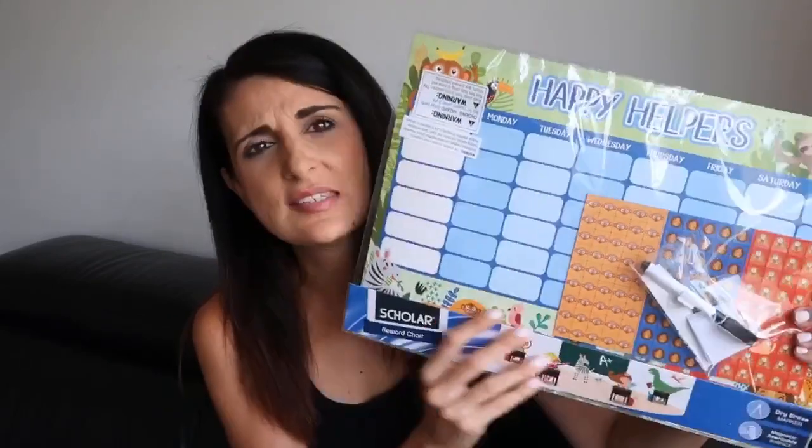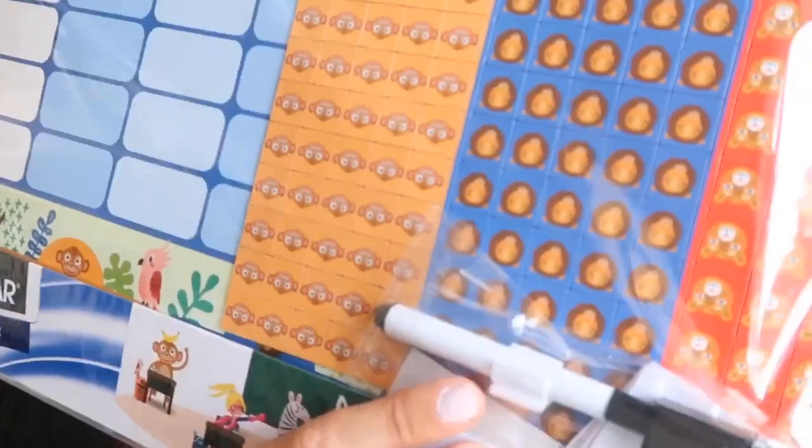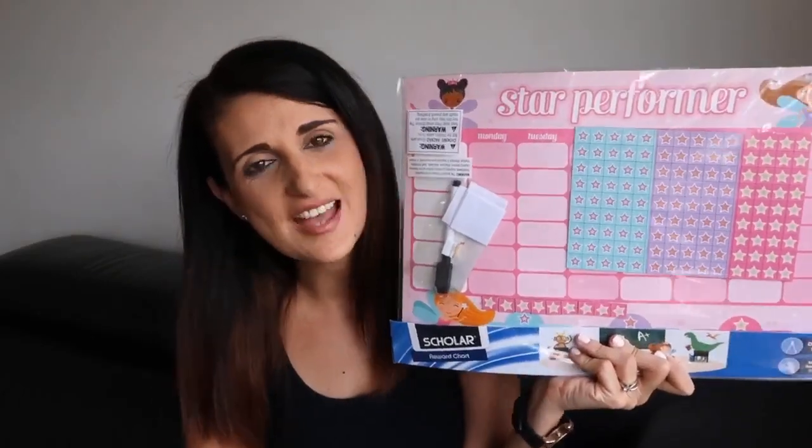Another thing I got to help him keep on track with his homework and readers is this Happy Helpers chores chart from Aldi. It's really cool because it's magnetic so it goes on your fridge. It comes with a bunch of little magnetic stickers for the days of the week, and when you finish the week you just remove them and start all over again — absolutely no waste of stickers. It also comes with a marker. I got one for my daughter as well — there's a girls' version. Aldi has a couple of different designs if you want to go and have a look.